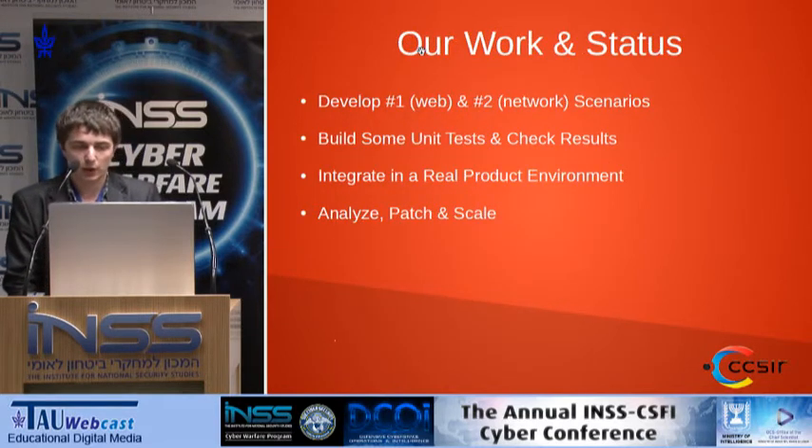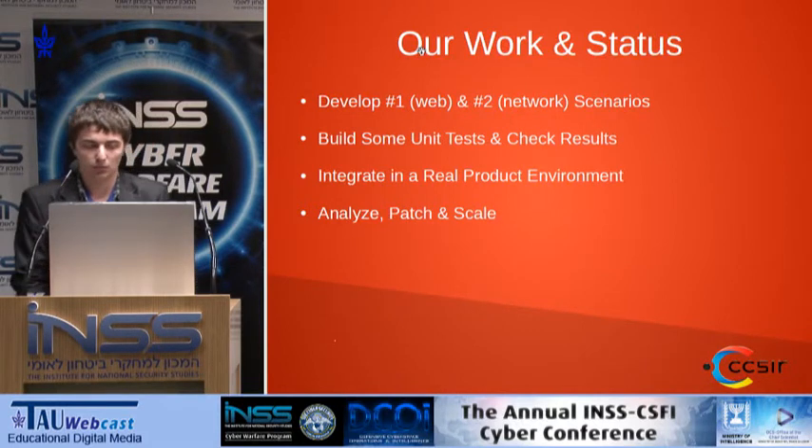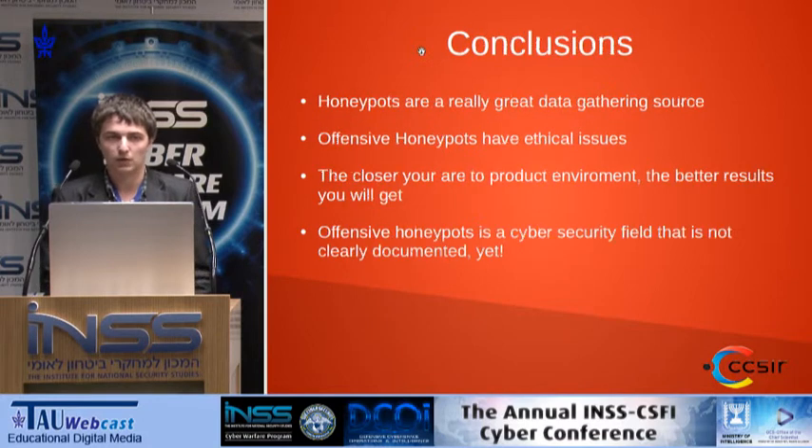This is our work in progress. The first stage is developing all the scenarios. The second is building unit testing and checking results. We are now integrating this into a real product for a critical infrastructure back in Romania. After that we'll analyze the results and try to scale and build a product from this.